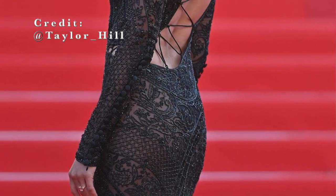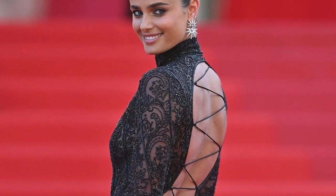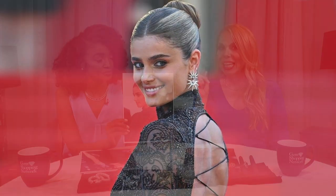It went so well with her paisley black gown — it was just beautiful. And she had the slick back bun, which is another trending look of the season. Elegant and edgy.